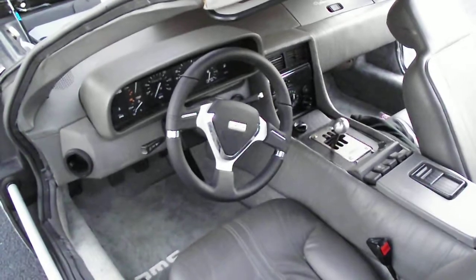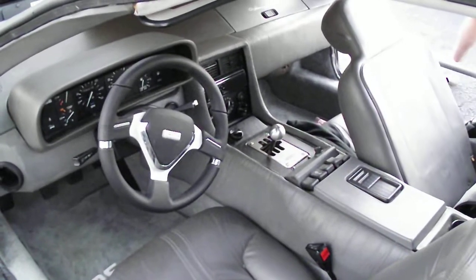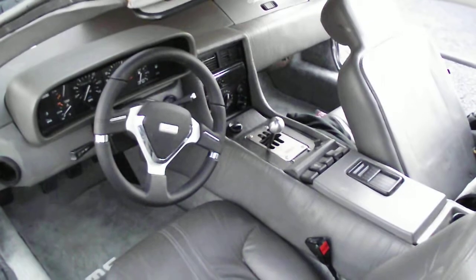Brand new Momo steering wheel, brand new gated shifter kit with a stainless shifter handle.